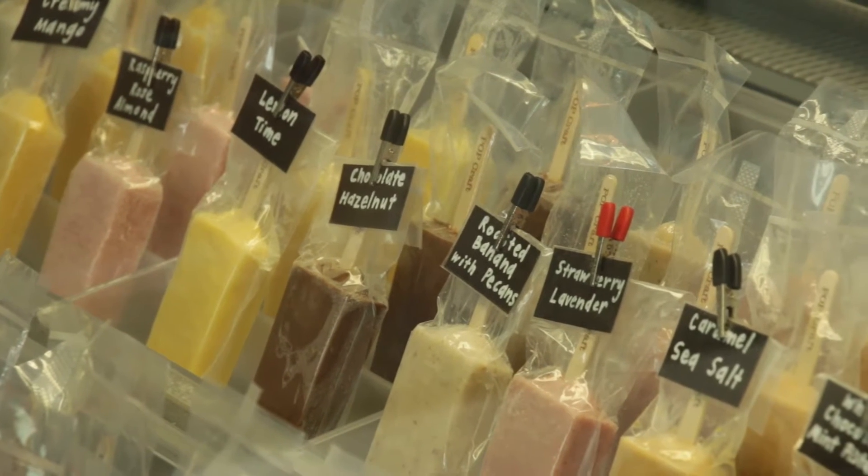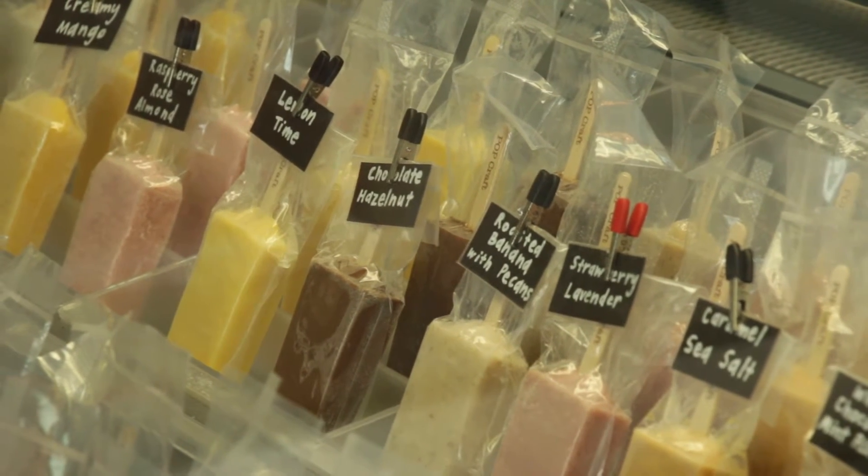The ones in the back are the dairy ones — they're dairy based. They're going to be more like an ice cream experience. They're more rich and decadent. They're fun. I like that too. I do too once in a while.